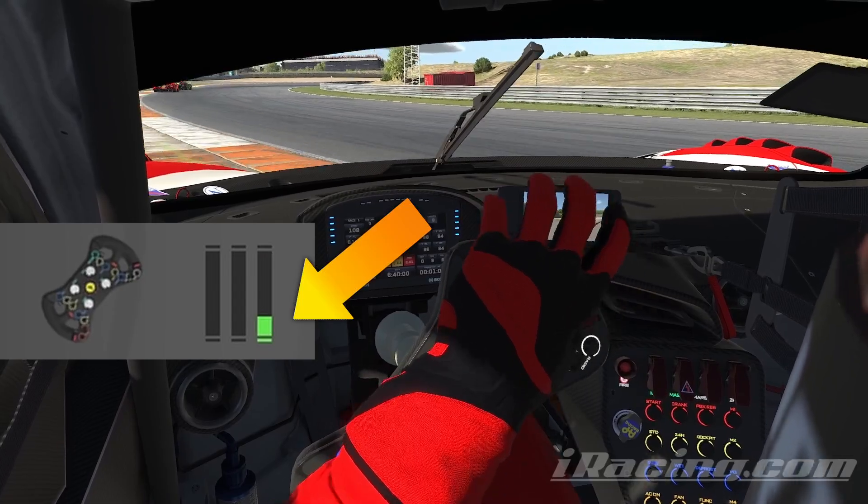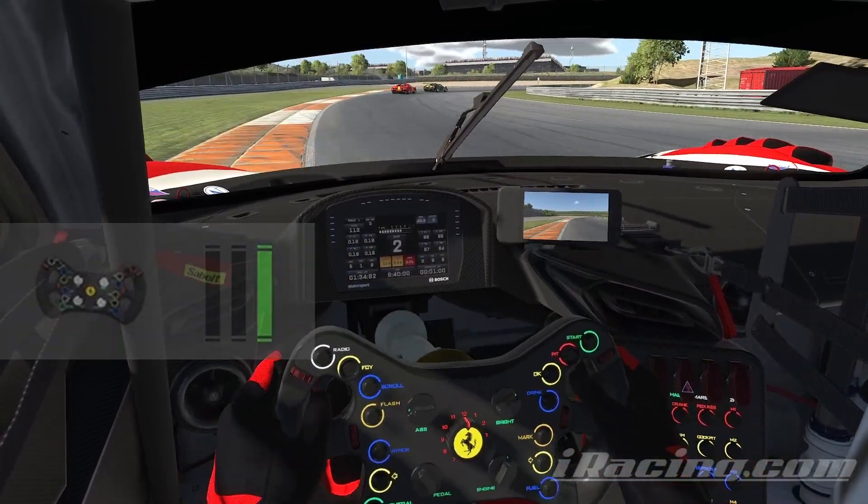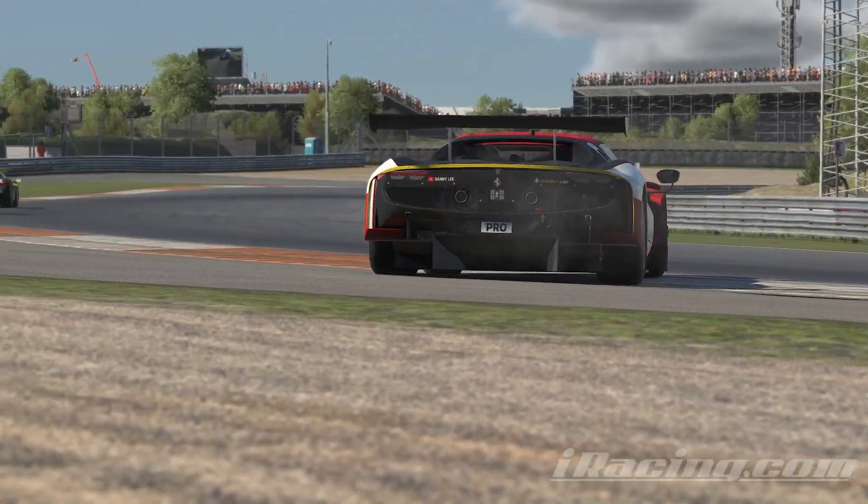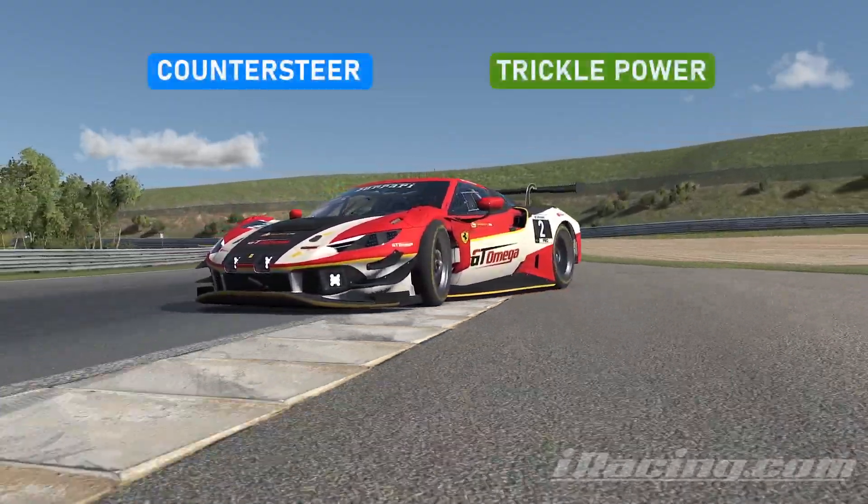This is when you hold just a trickle of throttle down. This cancels out any engine braking and can help transfer weight to the rear tyres. In short: counter steer and trickle the power.